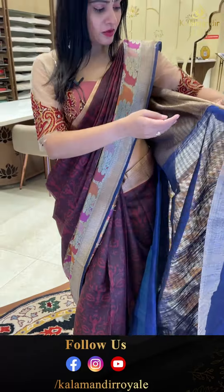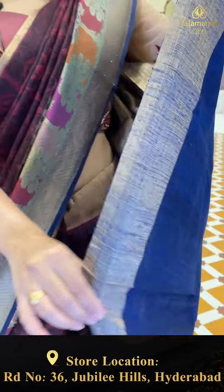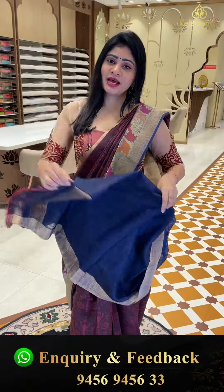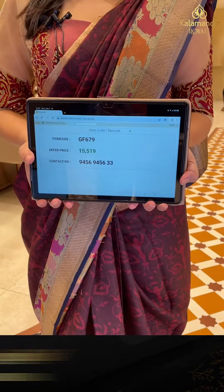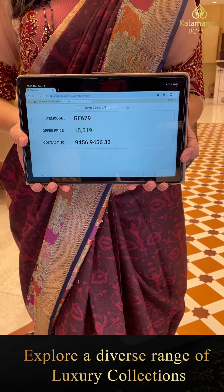Coming to pallu, it's a zari woven pallu with diamonds and florals, rich along with cross lines. All the blouses are contrasted in navy blue color. Item code GF679 and offer price 15,519 rupees only.